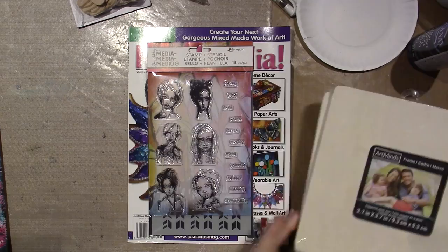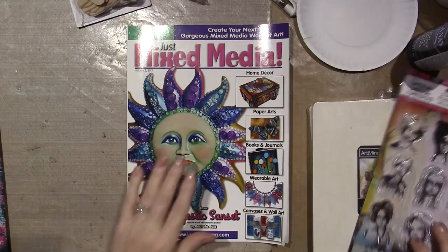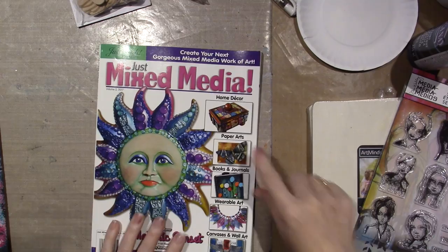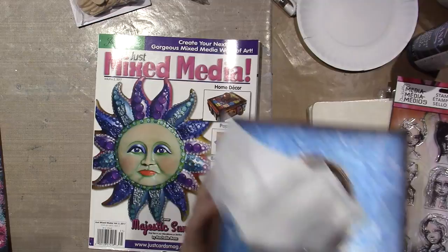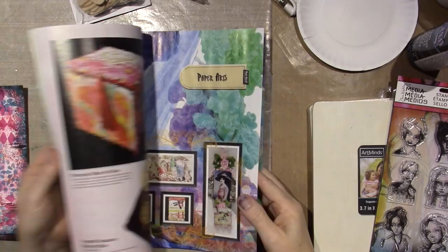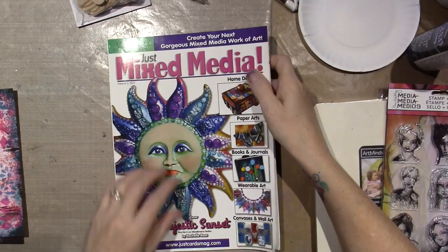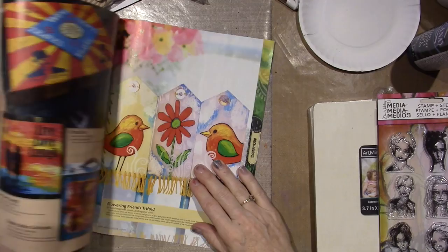I got two frames because they're only a dollar. I'm going to be working on a project totally inspired by Diane Salter, who is in this magazine. I've talked about her before when I've done this style of jelly print art — she's who inspired me. I have another piece on my wall by her, and there was a lot of good inspiration in here. This magazine is called Just Mixed Media, and it says display until May 9th, so you may still be able to get it — it was $12.95.